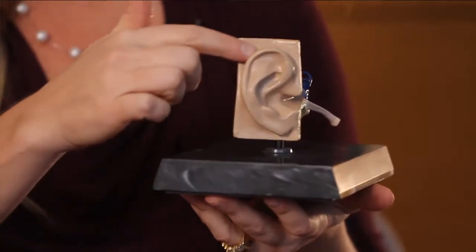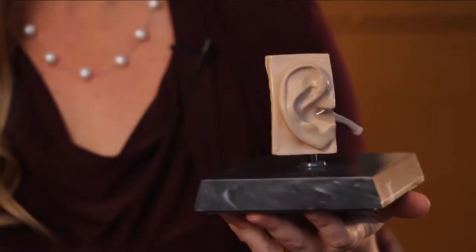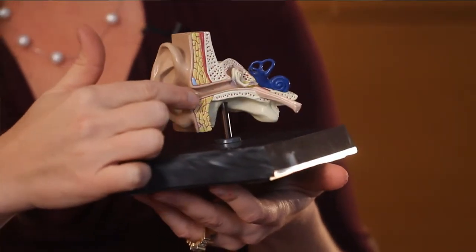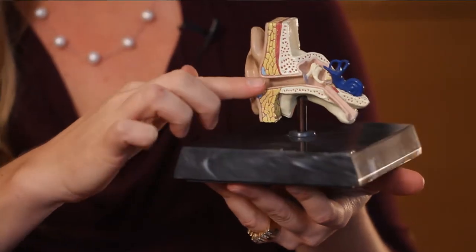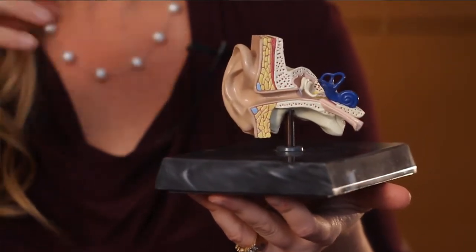This part of your ear is just the beginning. It's what we call your concha and it's like a funnel to grab sound, filter it, and pull it into the ear. That goes down into your ear canal. Most of you are a little bit familiar with your ear canal because you can put your finger there. This ear canal is simply a tunnel or a hallway for those sound waves to travel down.